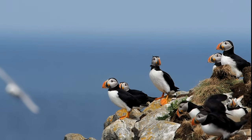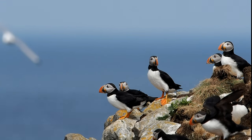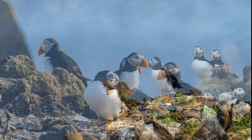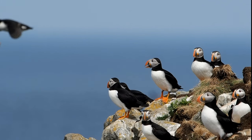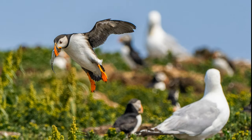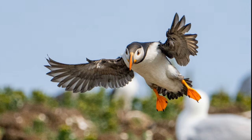Slow motion really gives you a chance to see how they fly. Another capelin coming in. I watched everyone coming in through the lens to see if I could catch any capelin, and it's rare.